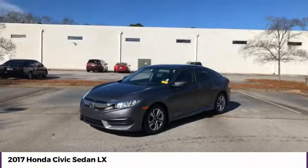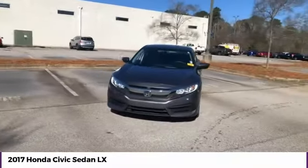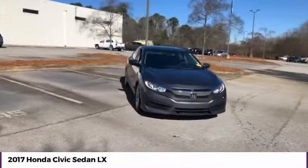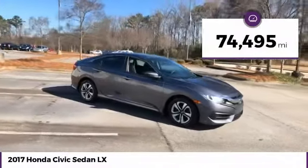You are going to love the 2017 Honda Civic — practical, awesome gas mileage, and incredibly reliable. This vehicle has less than 75,000 miles.